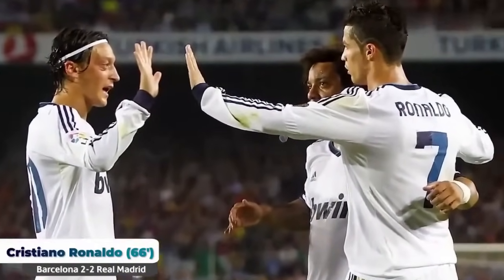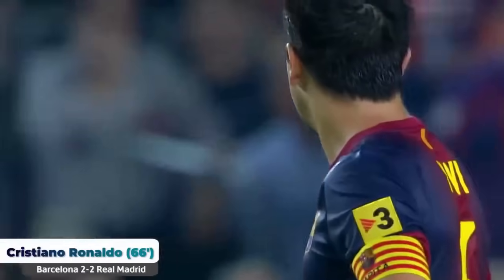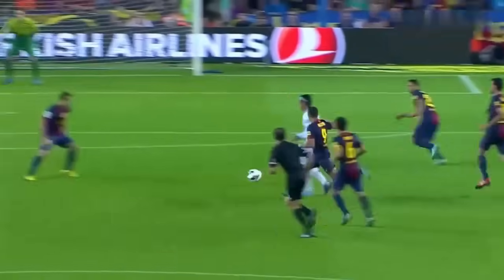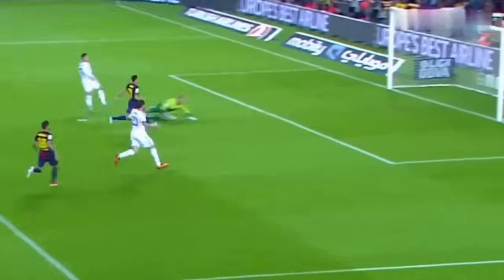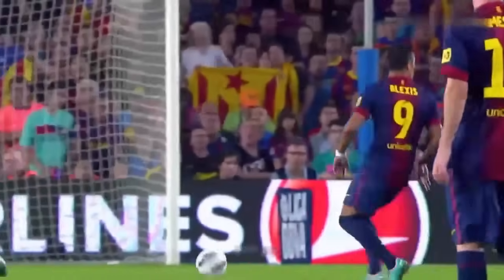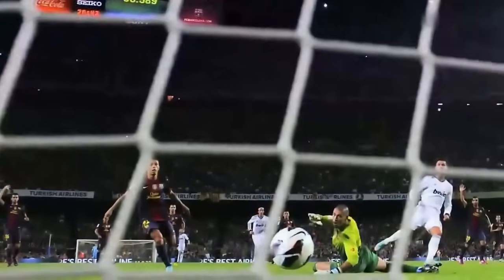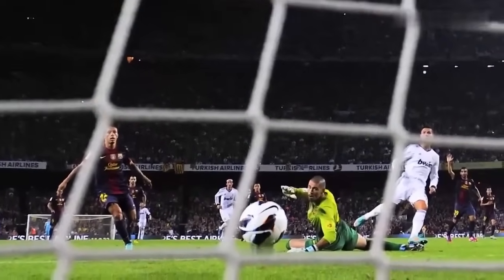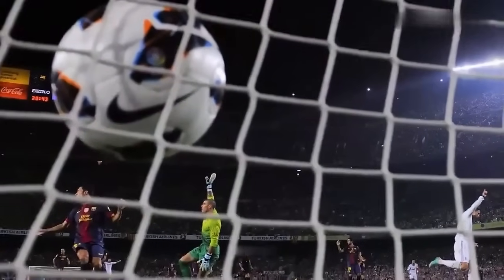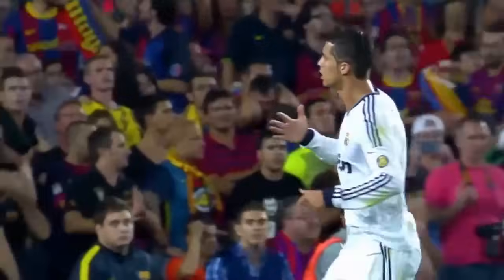Absolutely extraordinary — that's why they call it the super Clásico. The two greatest players in the world, neither of them wanting to give up the crown. Ronaldo has got his second. That's the risk you play if you're not playing a central defender in central defense. Adriano — Montoya should have stepped forward to catch Cristiano offside. Just a little mistake, and Barca must be kicking themselves.